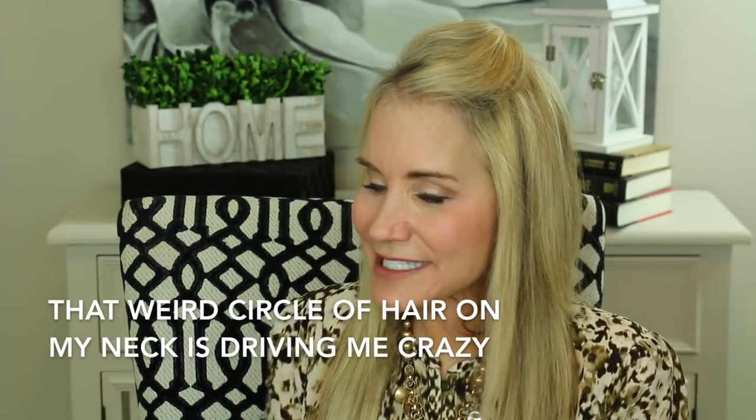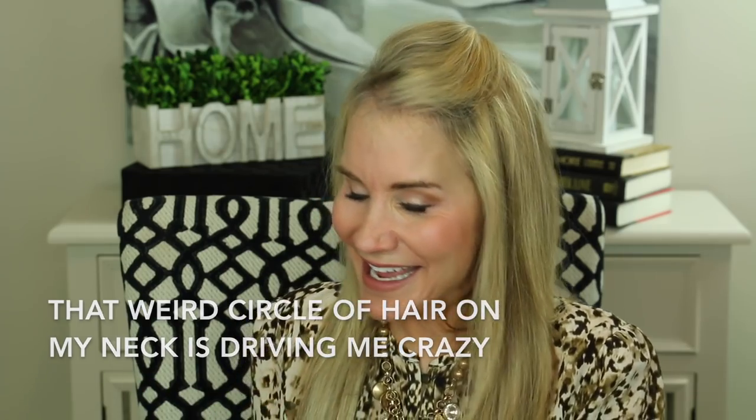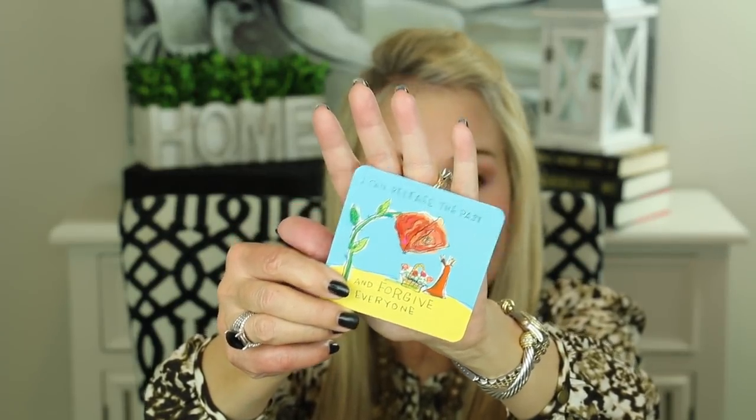I always like to leave you with a little thought for the day. I'm using these Power Thoughts cards from Louise Hay. Today's card: "I can release the past and forgive everyone. I free myself and everyone in my life from old past hurts. They are free and I am free to move into new glorious experiences." I absolutely love this card. If you're holding on to old hurts and old anger, let them go. I was mad at my parents for something kind of silly for about 15 years, and I think it actually hurt my health — I got arthritis during that time, and I really think it was because of the resentment I held.